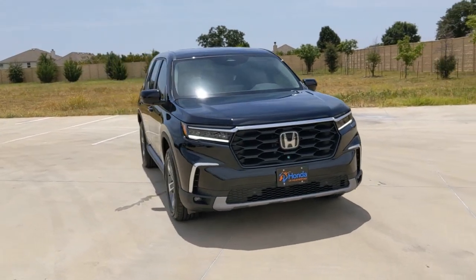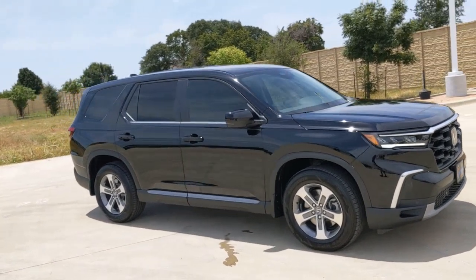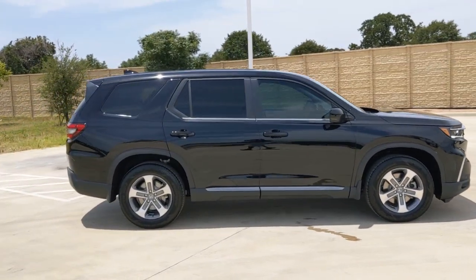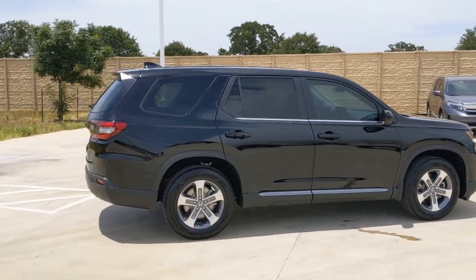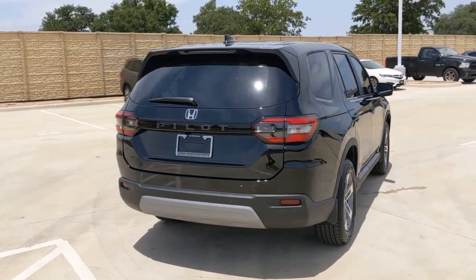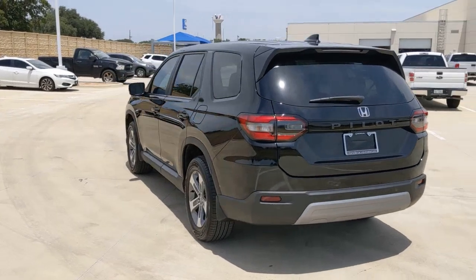Your next car could be the 2023 Honda Pilot. Give in to your craving for an SUV that's both rugged and refined. This Pilot is versatile, spacious, and designed for all-weather adventure as well as comfortable cruising. With all-wheel drive and advanced safety technology, this is the family-friendly SUV you've been waiting for.